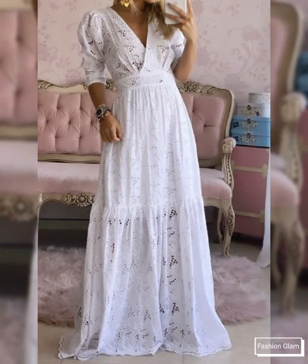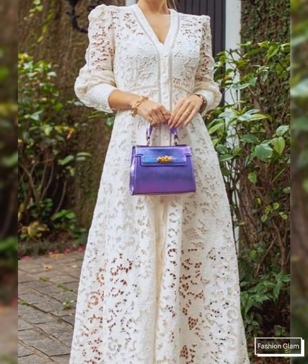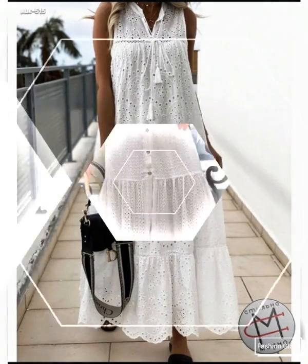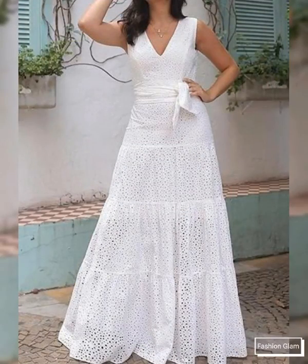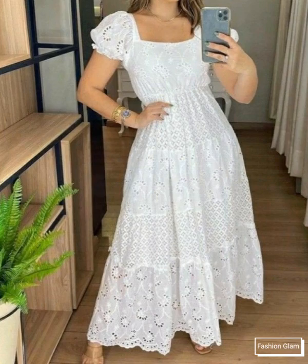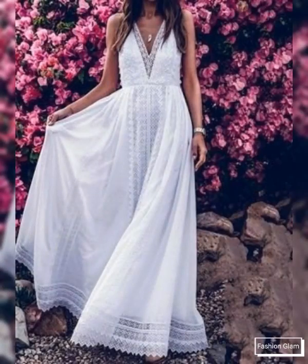If you like our video, please like it and let us know in the comments how you like our videos. If you have not subscribed to our channel, please subscribe. Be sure to share our videos with your friends and family members, and click on the bell icon so you get notifications for every upcoming video. These are all latest and beautiful floor-length eyelet embroidery cotton maxi dresses collection for women.